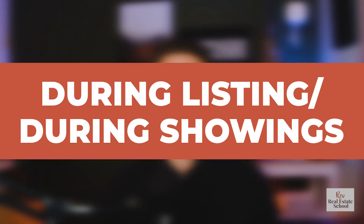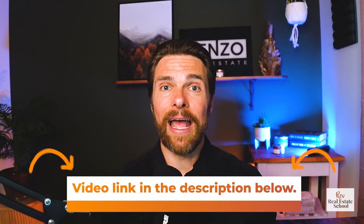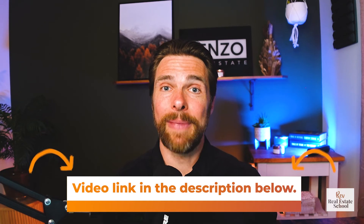Next, we have during the listing process or while buyers are shopping for houses. This is another key point because this is where they can really start to doubt. If the listing has been on the market and isn't selling, doubts will be high. This is why communication needs to be on point — we need to be communicating on a regular basis. If you haven't seen our video on Market Monday emails, make sure you watch that — it's linked in the description so you can see what to do to maintain the listing.